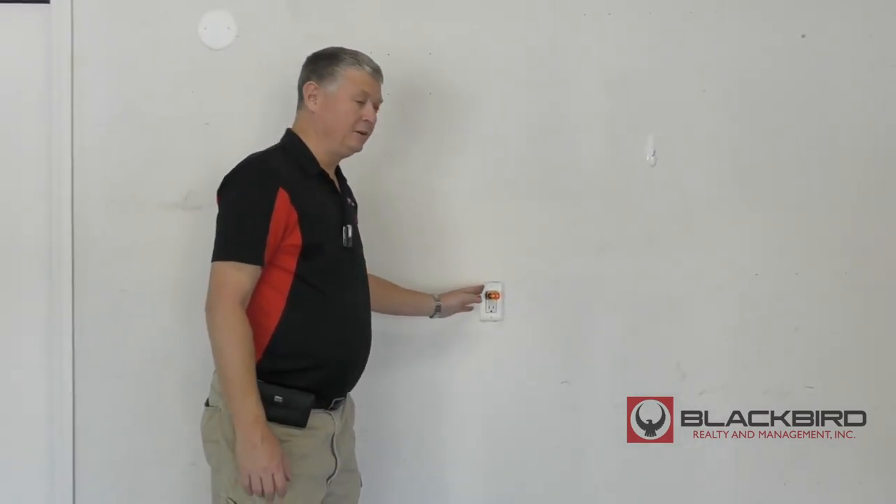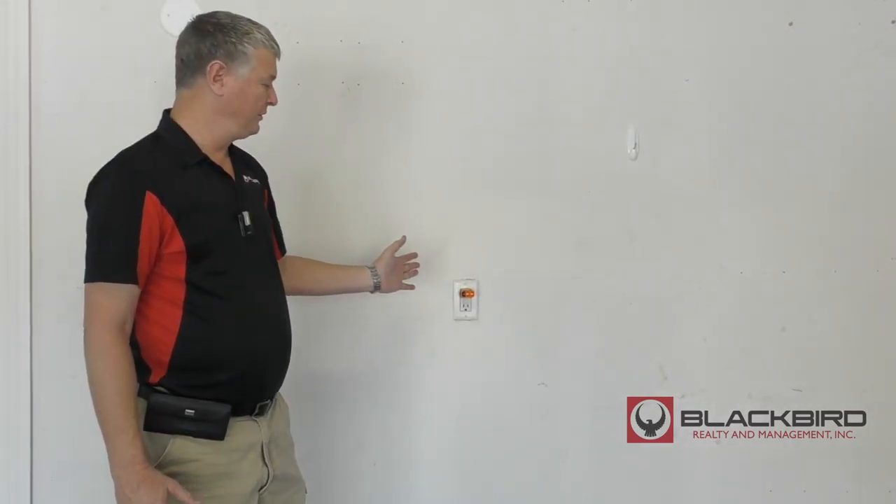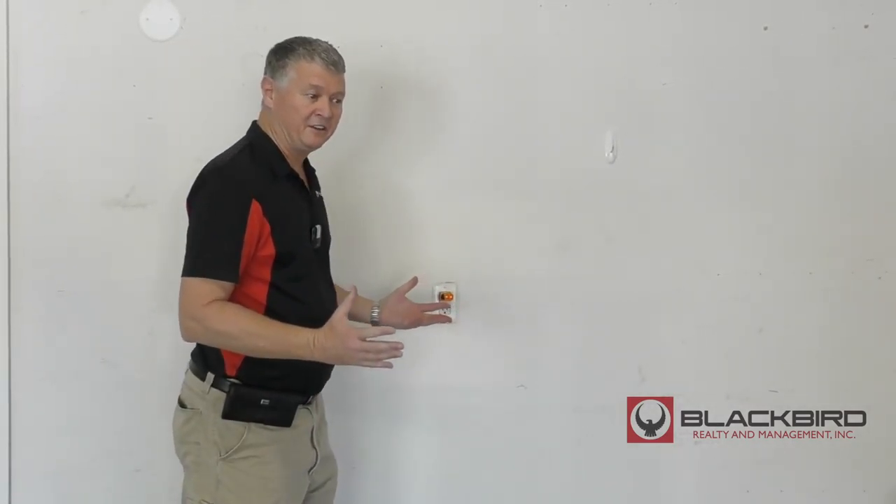All modern houses have what's called GFIs, or ground fault interrupters. When they trip, you don't have any power in the outlet. In some cases in the bathrooms, you won't have your lights or the fans. It doesn't mean there's anything wrong.